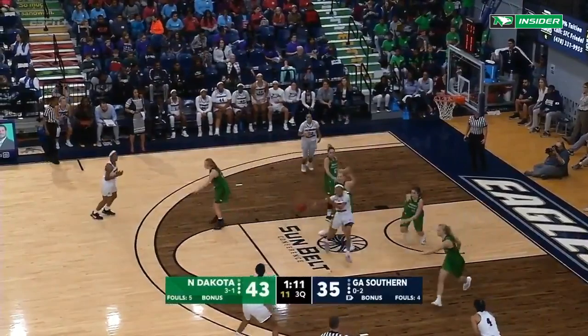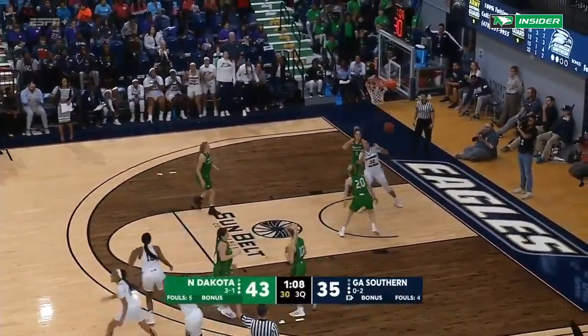Atwater with the drive, kicks out to Burns — Burns for three — yes ma'am!